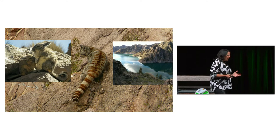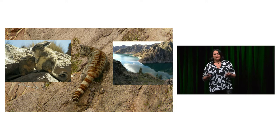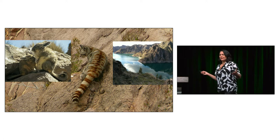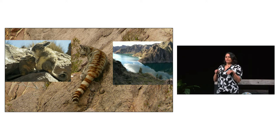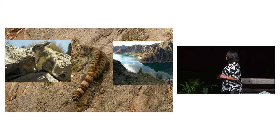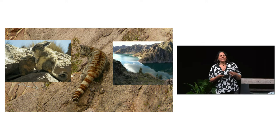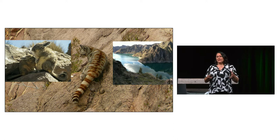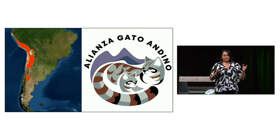We learned other things in the first years of working with the species. We learned what the main prey is — the mountain Vizcacha, which went viral a year ago. They spend most of the day sun-basking, doing nothing, but when they run, they are very fast. We also learned new information about what the cats need in a landscape, and putting all this together, we were able to create the first distribution maps and presence probability maps.